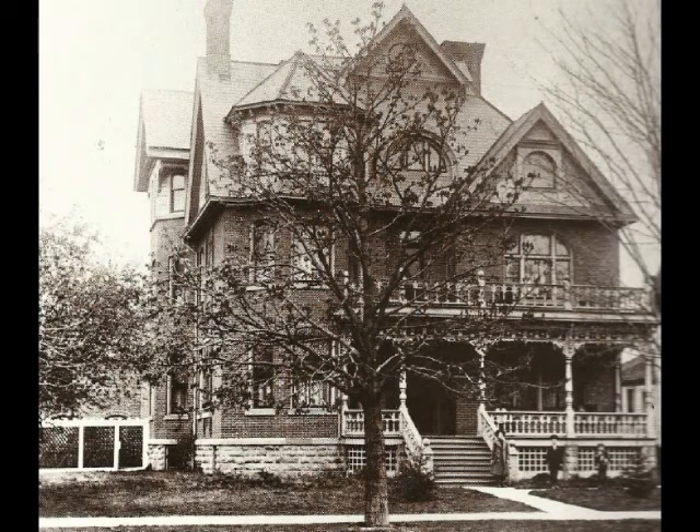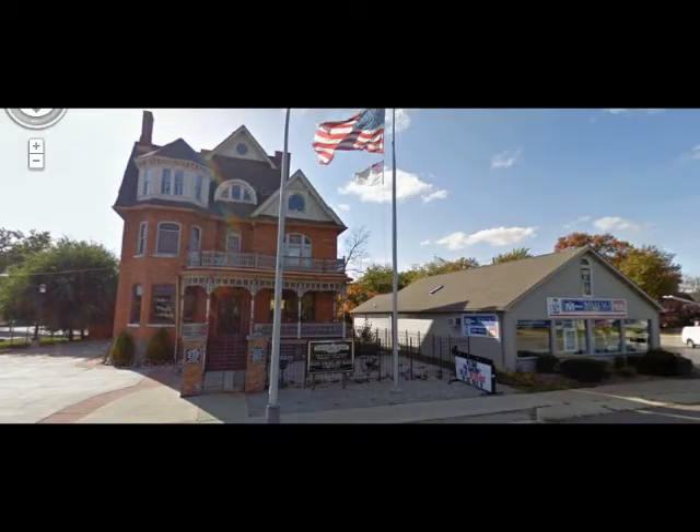And right next door to the north sat this home, known as the McLaughlin home. It was built in the late 1800s — it's a four-story brick home. And as you can see today, it's the lone survivor in the once fashionable block on Pine Grove between Glenwood and Stanton.